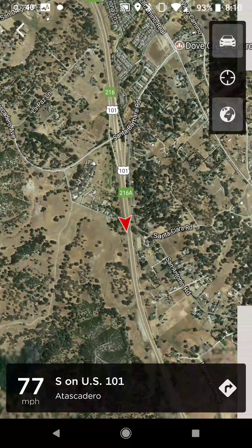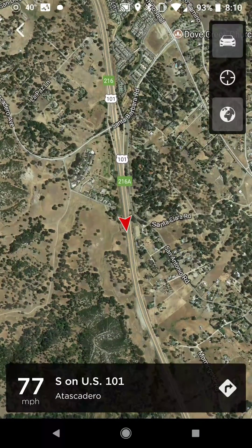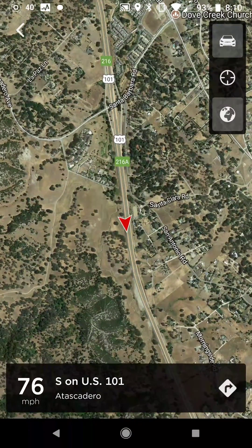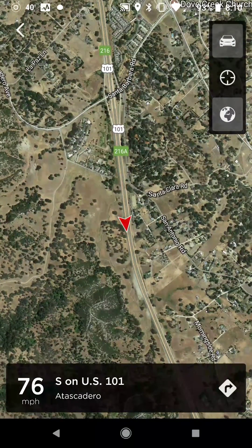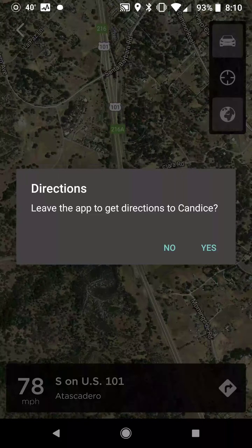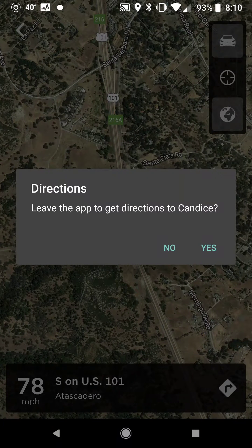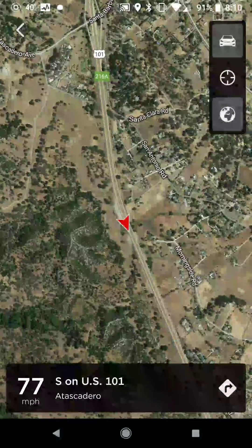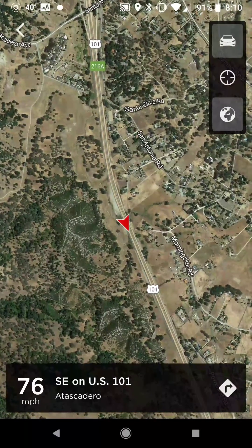So if your spouse is using the car, or a friend, or they're traveling home, you can pull it up and quickly see where they're at. You also have the navigate button — if you're going to go meet them somewhere or they've already parked somewhere, you can hit that and it'll take you there through Google Maps, which is normally what I use on my phone.